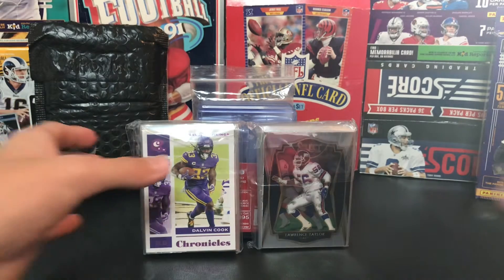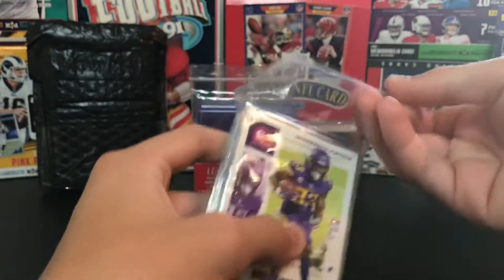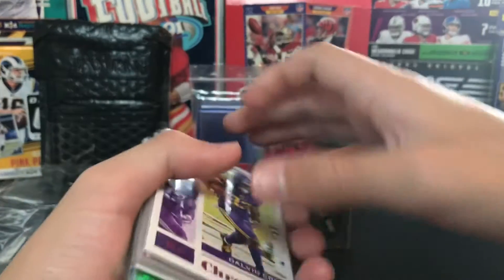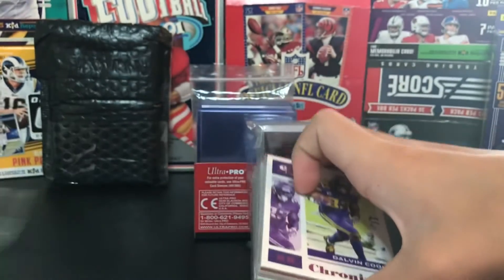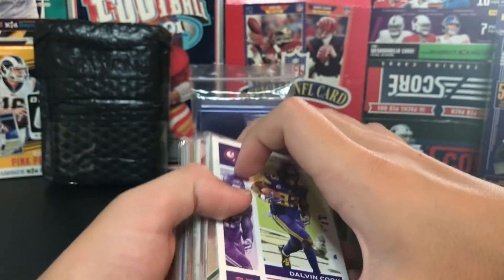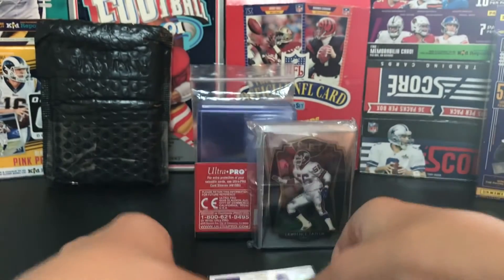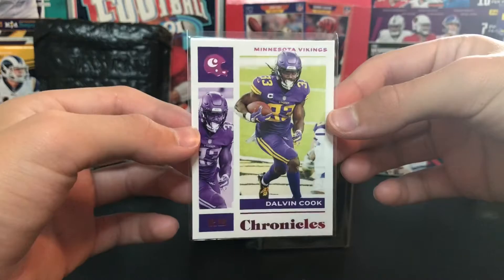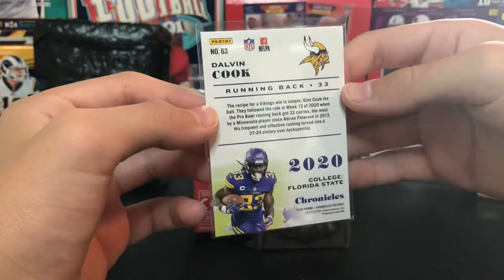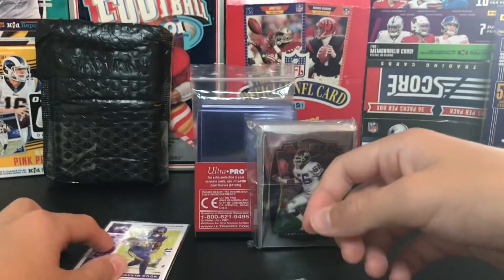The first one we got here is a nice Dalvin Cook card - it's on my PC. Most of these cards are just like Score, Chronicles, Prism from like a year or two ago, so nothing too big but it's a fun lot. This first card is a Dalvin Cook Chronicles - I don't really know, like a pink parallel I guess you could say. It's a nice one.